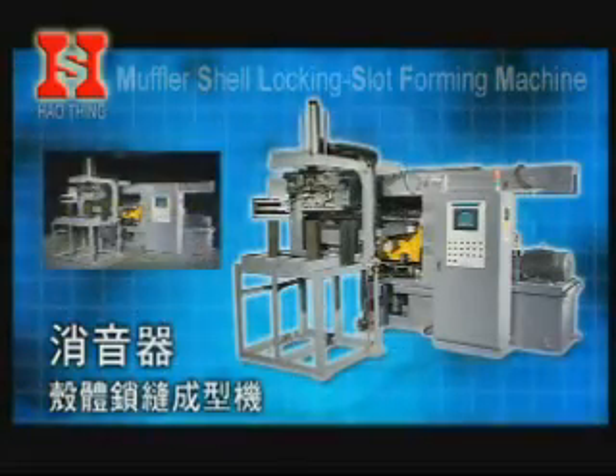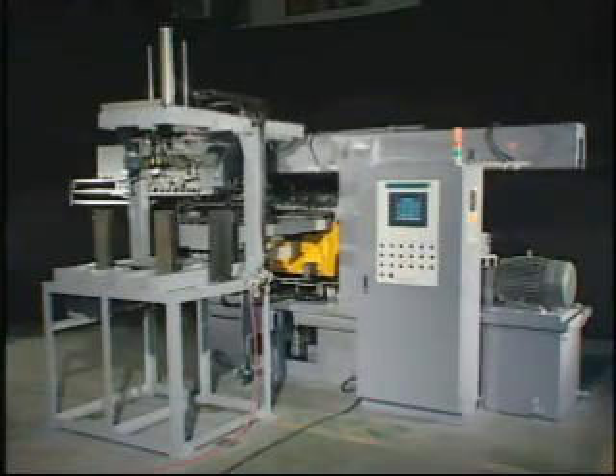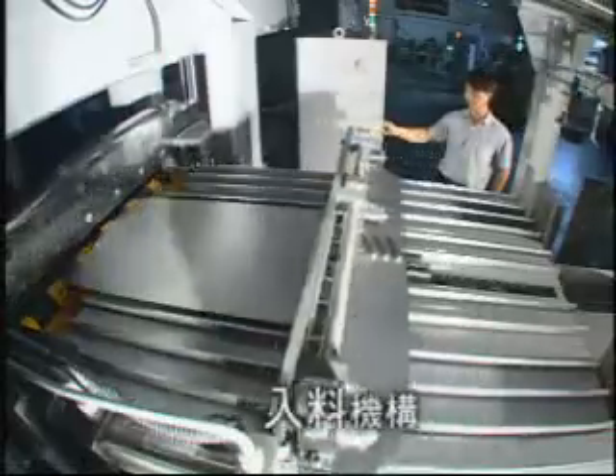Muffler Shell Locking Slot Forming Machine. This machine is mainly composed of a material mover and a Material Feeder.